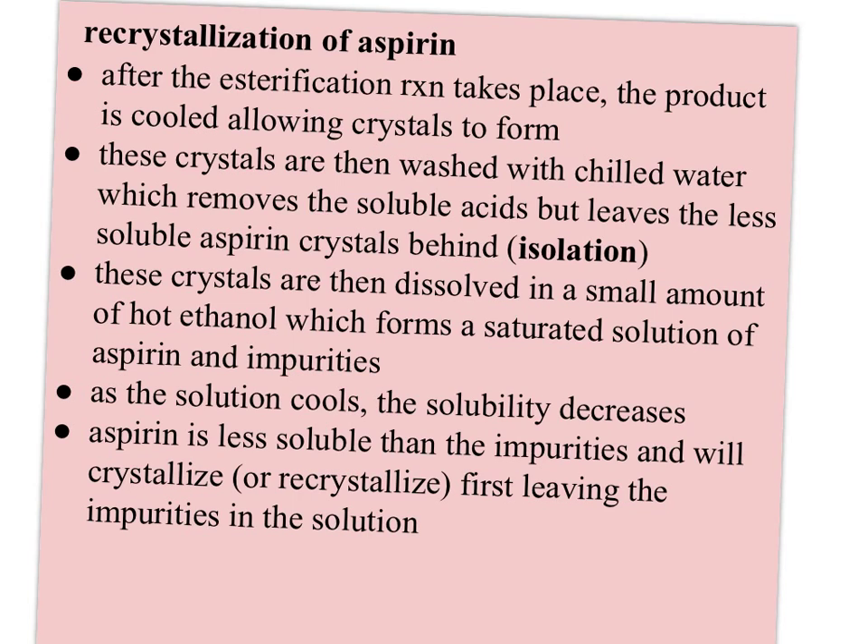The aspirin is not highly soluble in ethanol — that's one reason for heating it, to increase the solubility. But then as soon as you let the solution start cooling, the solubility for both the aspirin and the impurities decreases, but especially for the aspirin. At that point, the aspirin will recrystallize and leave the impurities in the solution as the aspirin precipitates out.